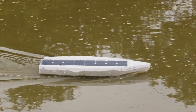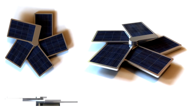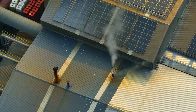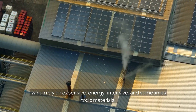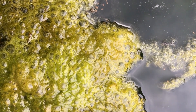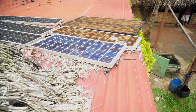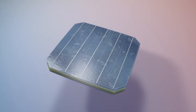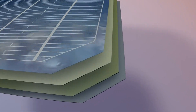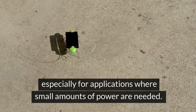This biological photovoltaic system represents a radical departure from traditional silicon-based solar cells, which rely on expensive, energy-intensive, and sometimes toxic materials. In contrast, the algae used in this biosolar cell are grown in water and are completely renewable. The materials for the electrodes, such as carbon and titanium oxide, are also abundant and relatively cheap. The researchers believe that this technology could be an eco-friendly, low-cost alternative to conventional solar cells, especially for applications where small amounts of power are needed.